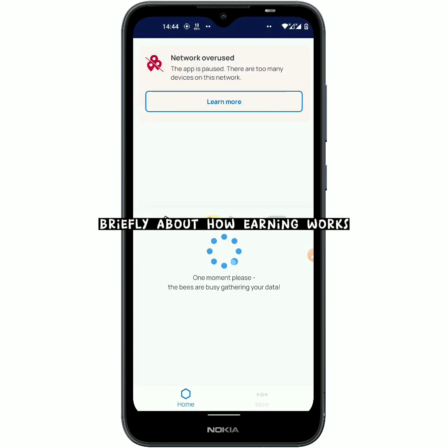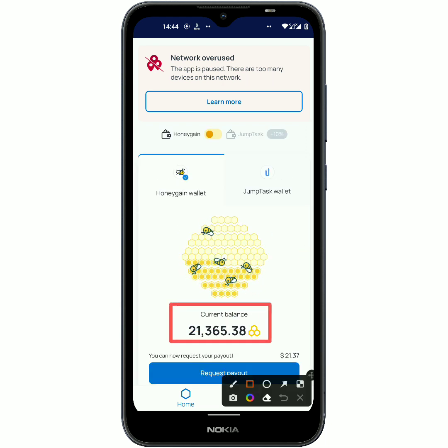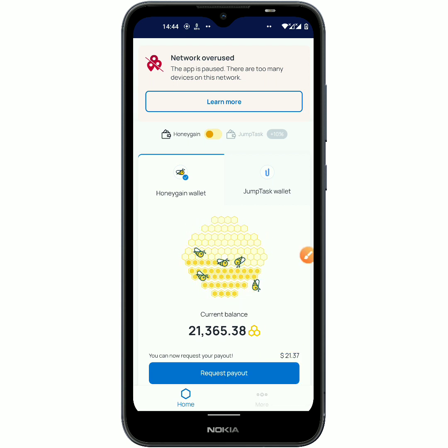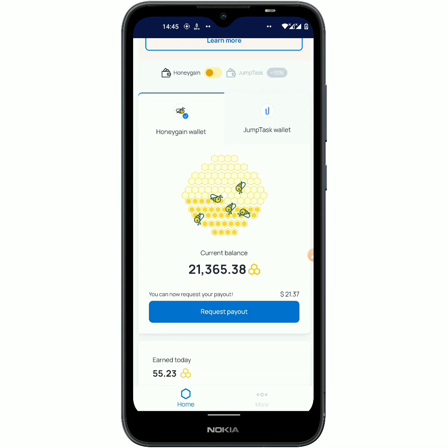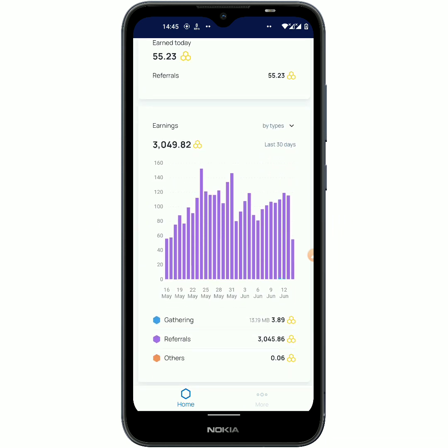So after downloading the app, you just have to sign in to your dashboard. Right here you'll be able to see the amounts that you have mined, and this is shown in USD. You must know that you will be using your unused data in order to mine and earn free cryptos on the HoneyGain app.